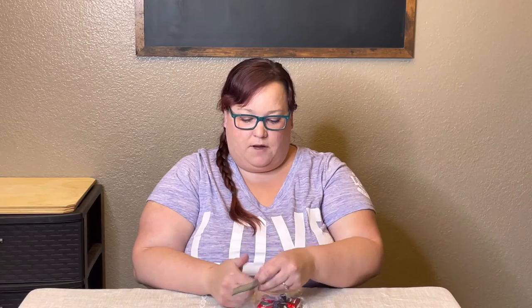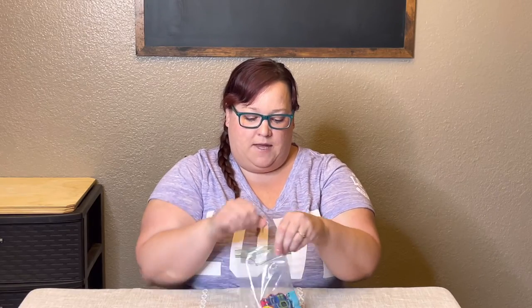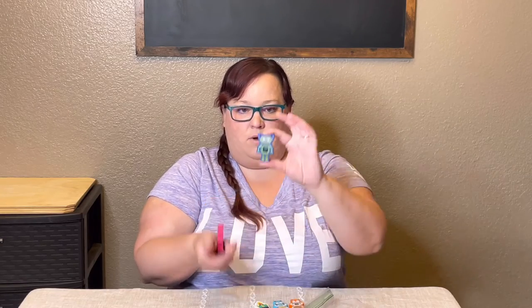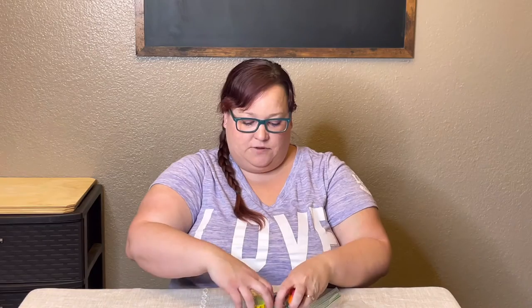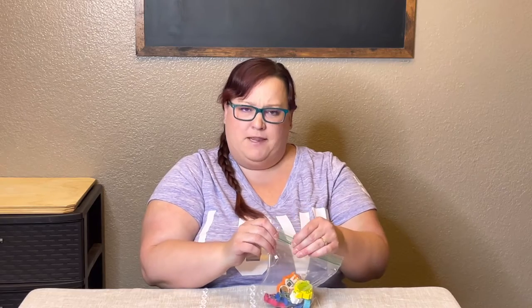The next things are some Hot Wheels cars — you can get these at the Dollar Tree. Some of them were my teenage son's when he was little and others we've just acquired. I also found little wooden figures in the Target dollar spot: several little astronauts, a rocket ship, an alien, and a robot. These are just for pretend play and were about a dollar or three dollars in the dollar spot — either way, inexpensive.